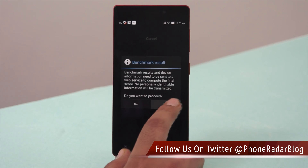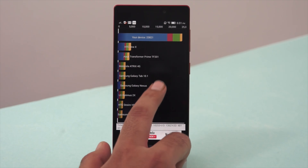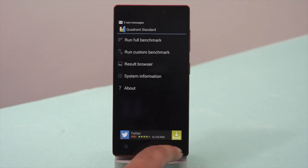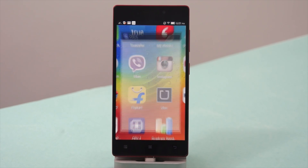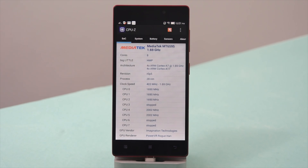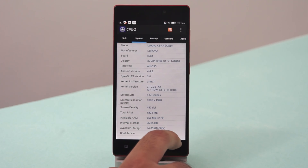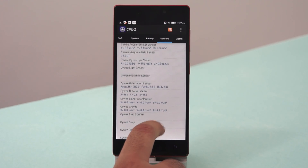The score the Vibe X2 got is 23,821, which is indeed a very high score — most other top-end devices get scores of around 22,000, so scoring above 23,000 is quite high. Looking at the specifications in detail via CPU-Z, there are a lot of sensors such as the proximity sensor, orientation sensor, accelerometer, and gravity sensor.